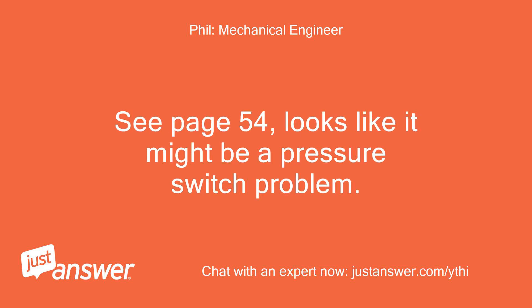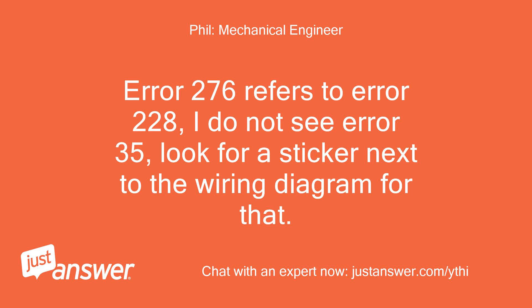See page 54 — looks like it might be a pressure switch problem. Error 276 refers to error 228. I do not see error 35. Look for a sticker next to the wiring diagram for that.